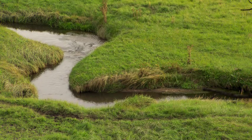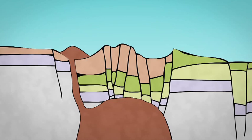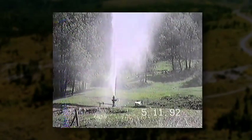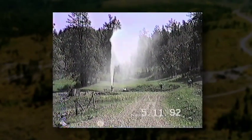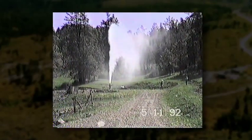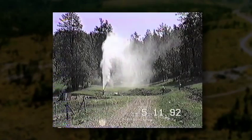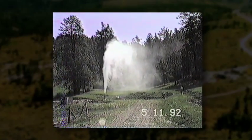And then a deeper groundwater system beneath the resurgent dome that is heated by the magma body at depth. The geothermal system, which they tried to exploit here about 30 years ago, is the result of heating of shallow groundwater by the magma body to temperatures of about 300 centigrade, or 650 Fahrenheit.